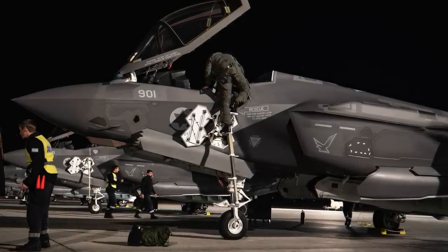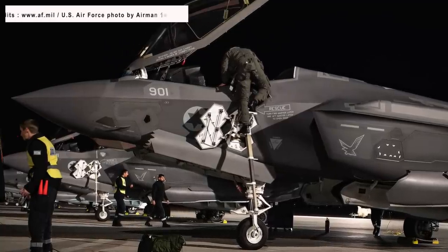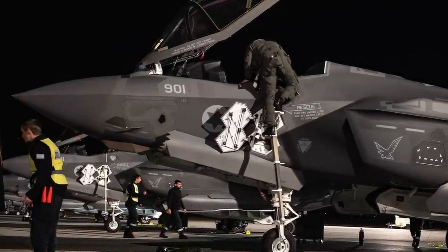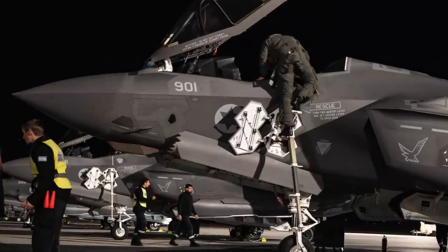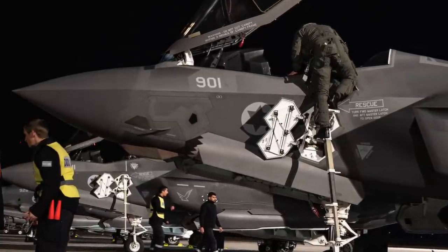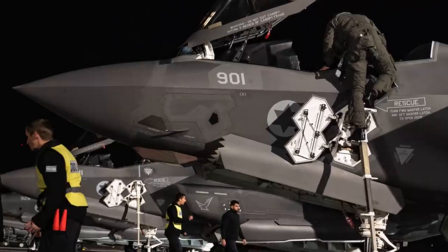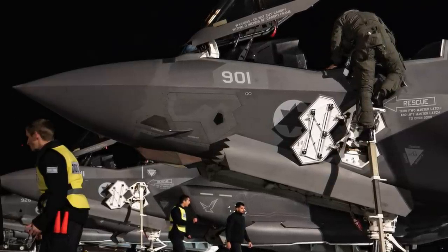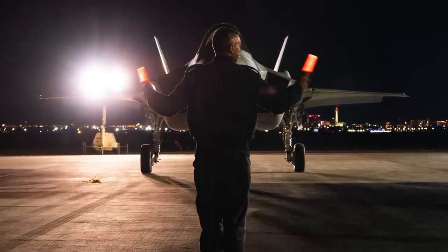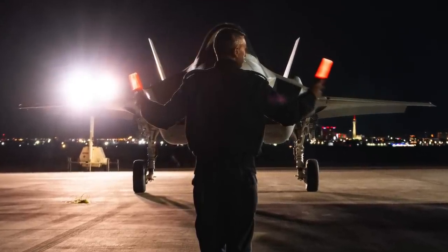The deployment of the F-35I by Israel in the ongoing conflict should not come as a surprise. Israel has consistently demonstrated a readiness to engage its F-35I fleet in combat operations. In 2022, the Israeli Air Force disclosed that their F-35Is had participated in aerial confrontations the year before, successfully intercepting and downing at least two Iranian drones believed to be approaching Israeli airspace — the first instance where F-35 aircraft from any nation were officially acknowledged for neutralizing airborne threats. While the F-35I is frequently regarded as a potent asset for striking heavily fortified ground targets, its capability to engage cruise missiles is also a noteworthy advantage.